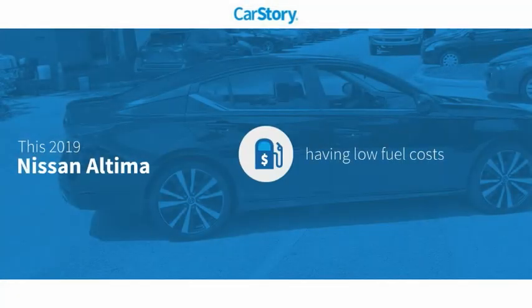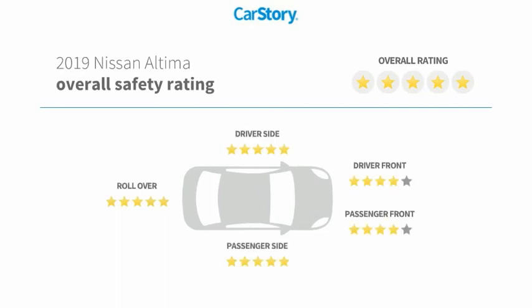CarStory research indicates this vehicle as having low monthly fuel costs and has been listed as an IIHS Top Safety Pick with these ratings.